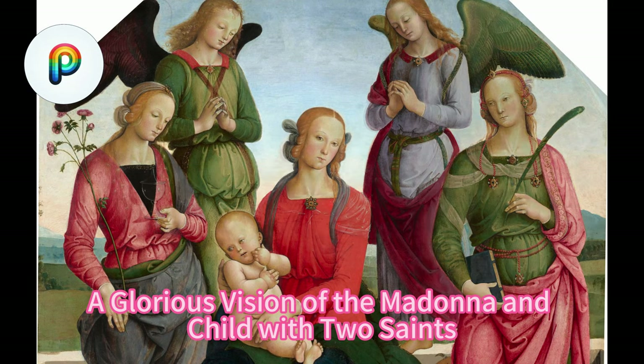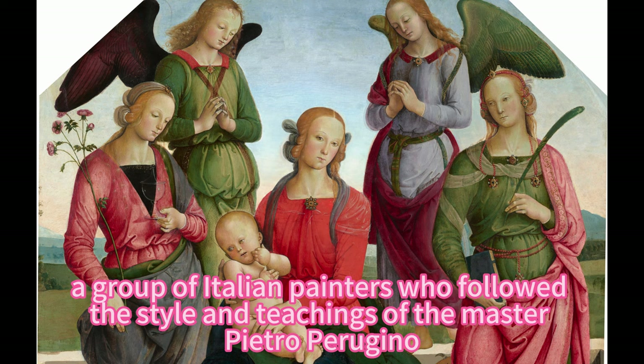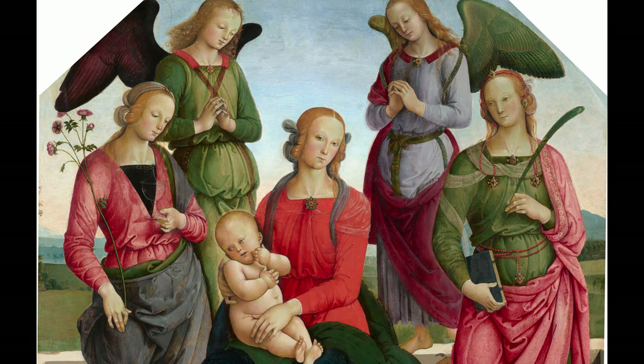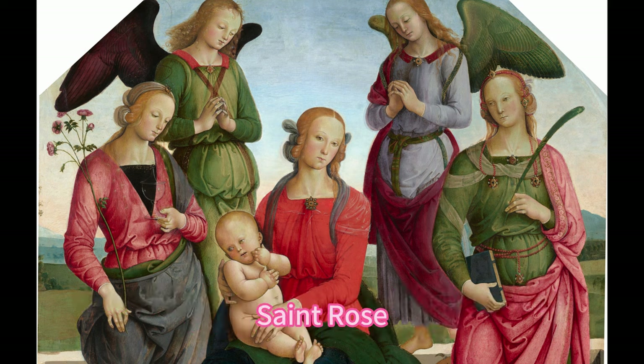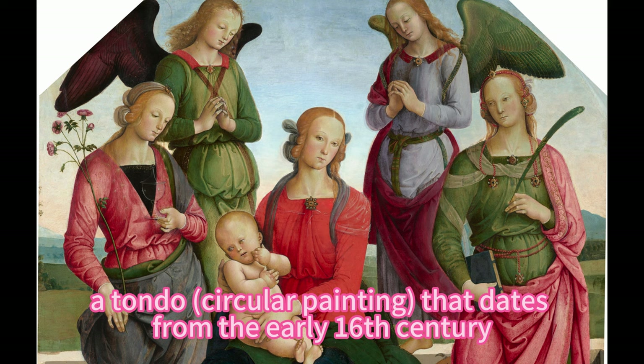A Glorious Vision of the Madonna and Child with Two Saints. The School of Perugino, a group of Italian painters who followed the style and teachings of the master Pietro Perugino, produced many works of art that celebrated the beauty and grace of the Virgin Mary and the Christ Child. One of these works is the Madonna and Child with Two Angels, Saint Rose and Saint Catherine of Alexandria, a tondo circular painting that dates from the early 16th century.